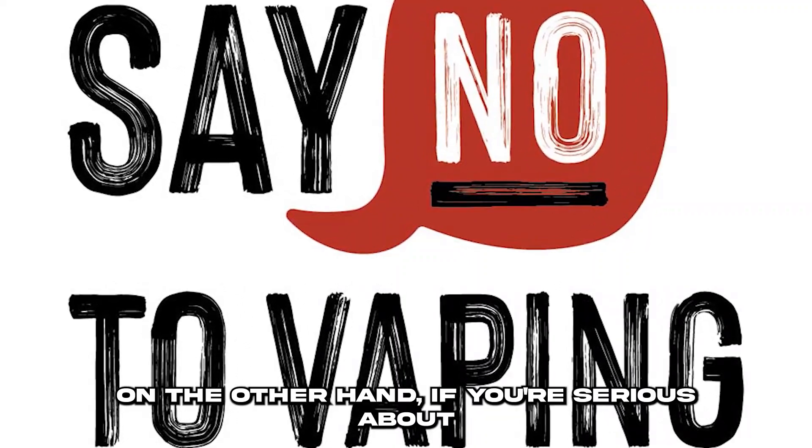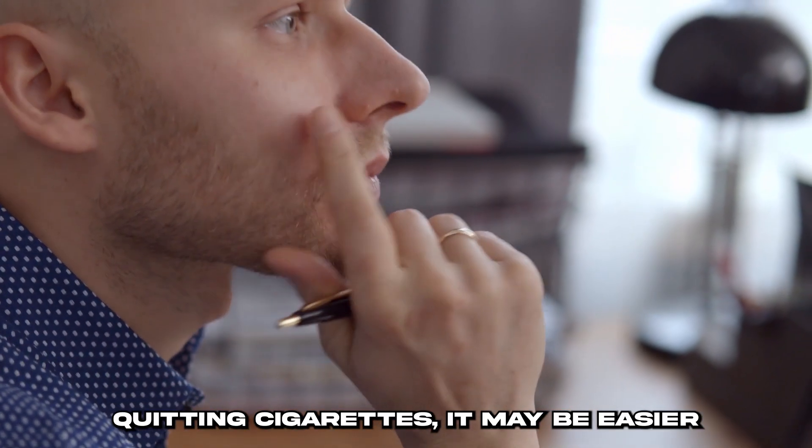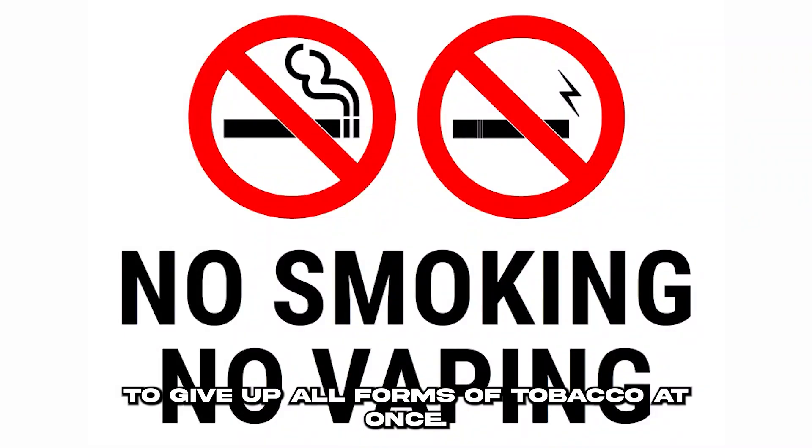It is recommended that you give up tobacco in its entirety all at once if you are a vaper who also smokes or uses other tobacco products. If you're serious about quitting cigarettes, it may be easier to give up all forms of tobacco at once.